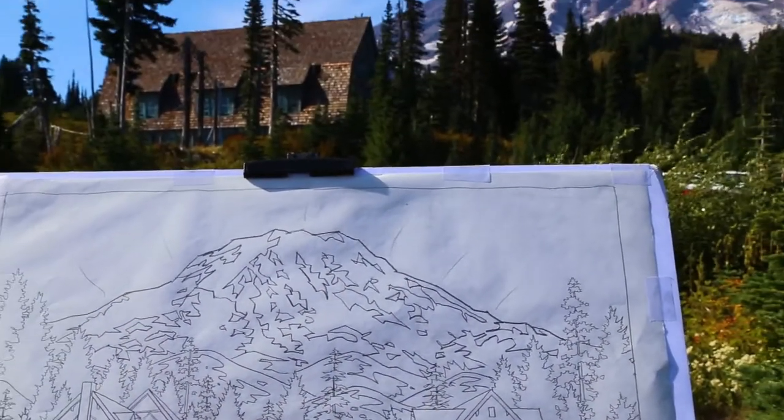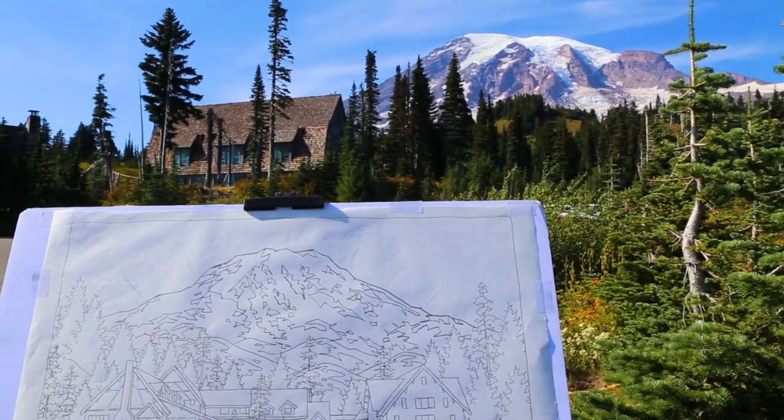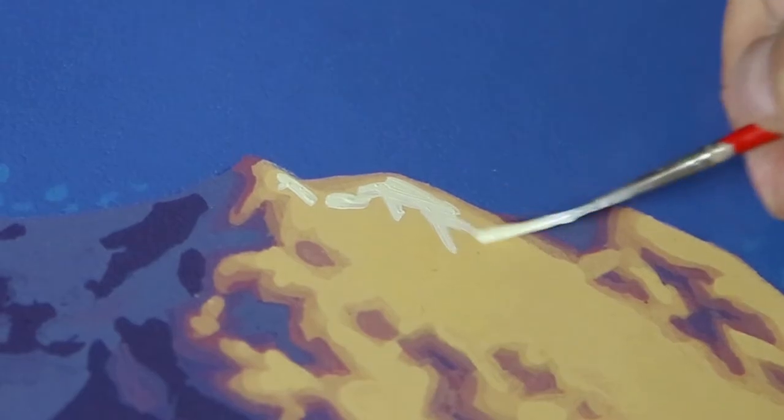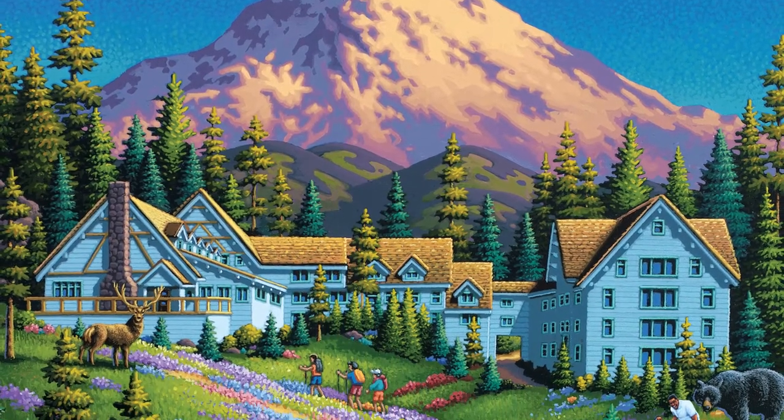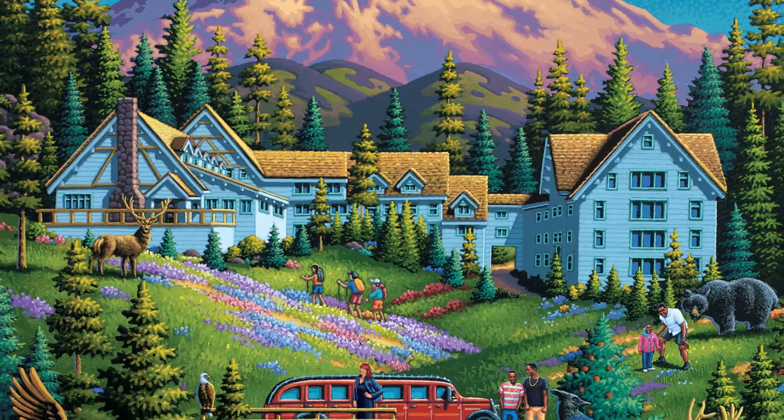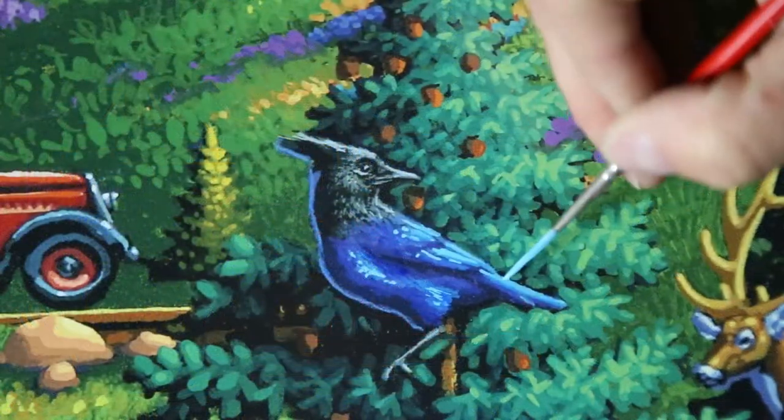With Mount Rainier, less is more. You have the mountain, you have the lodge — it is really simple. So the painting has to be less detailed. You've got hikers nestled in the middle, there's a focal point in the painting. You really know what you're going to see when you go there: the magnificent peak with some rolling meadows and lots of dancing and prancing animals right at the base.